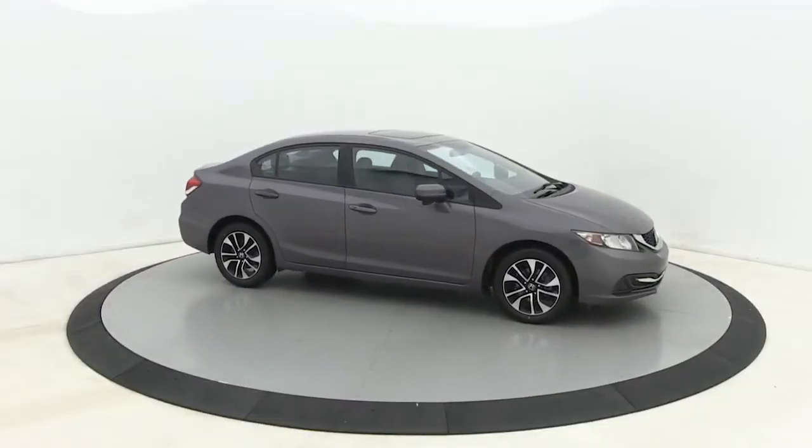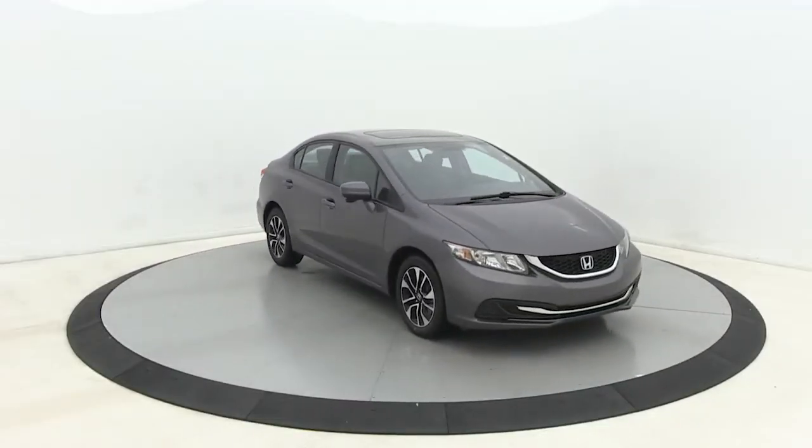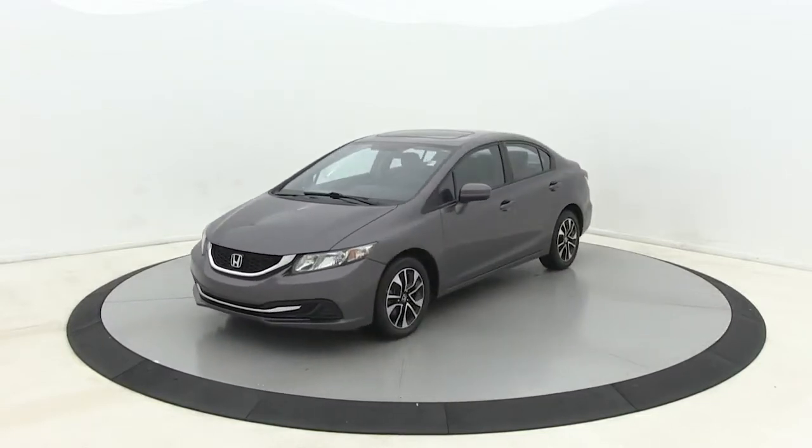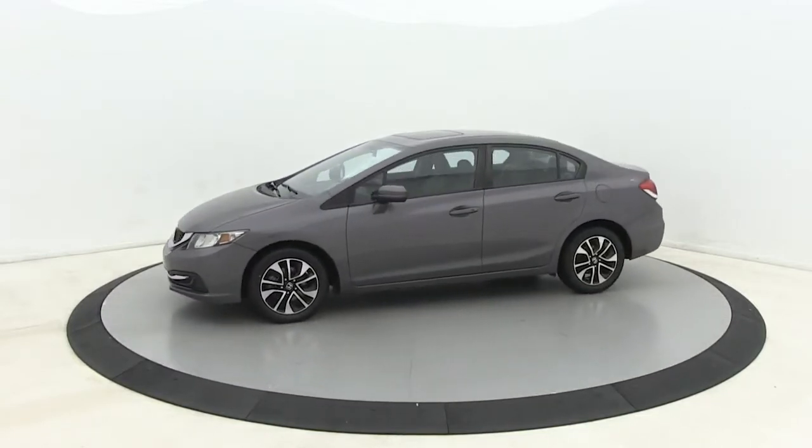Looking for your dream car? It could be the 2015 Honda Civic. With less than 100,000 miles on the odometer, this vehicle provides excellent value.